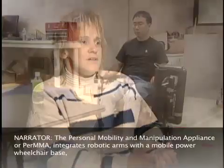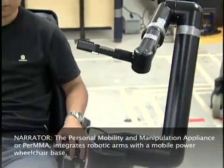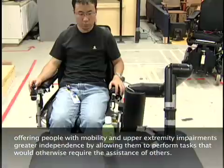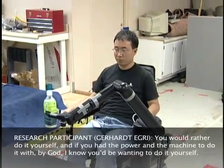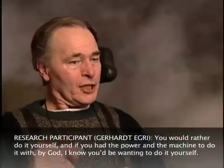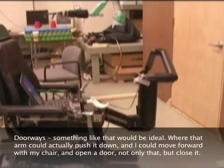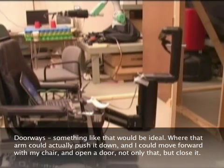The Personal Mobility and Manipulation Appliance, or PERMA, integrates robotic arms with a mobile power wheelchair base, offering people with mobility and upper extremity impairments greater independence by allowing them to perform tasks that would otherwise require the assistance of others. One user noted: "You would rather do it yourself, and if you had the power and the machine to do it with, I know you'd be wanting to do it yourself. On doorways, something like that would be ideal — where that arm could actually push it down and I could move forward with my chair and open a door. Not only that, but close it."